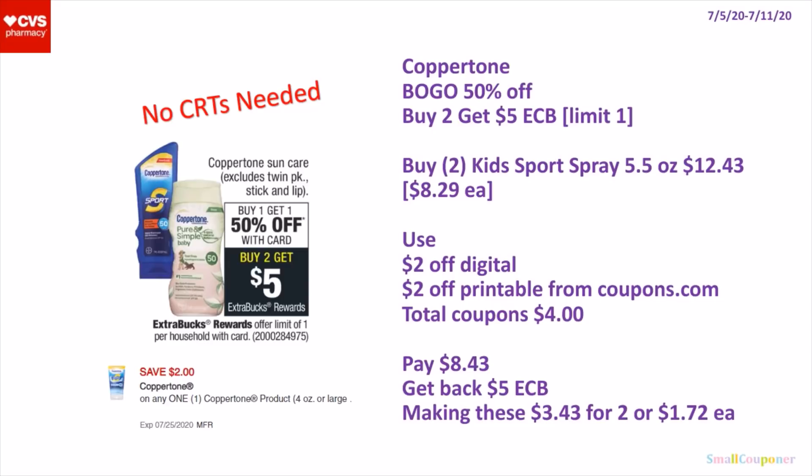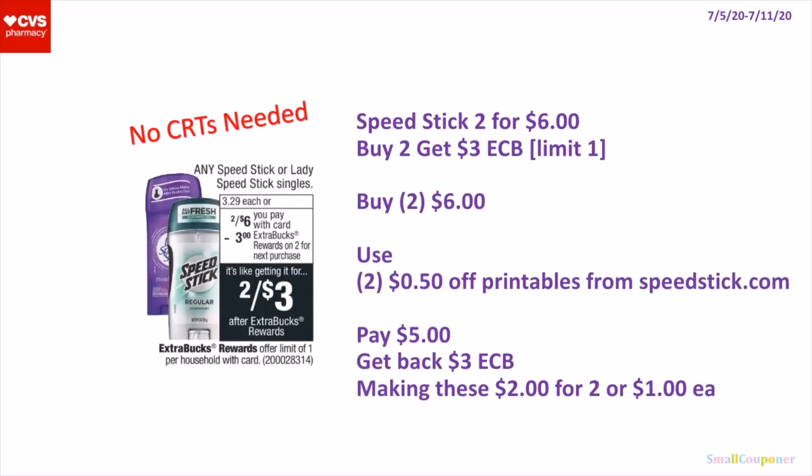So this is also no-CRTs-needed. The Speed Stick — these are 2 for $6, and when you buy two, you get a $3 extra buck. It's a limit of one. You'll buy 2 for $6, use two of the $0.50 off printables from SpeedStick.com, pay $5, get back a $3 extra buck, making these $2 for 2 or $1 each. And if you have any deodorant CRTs, it will make it an even better deal.